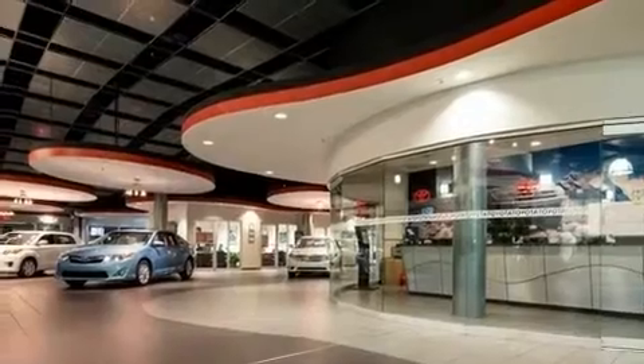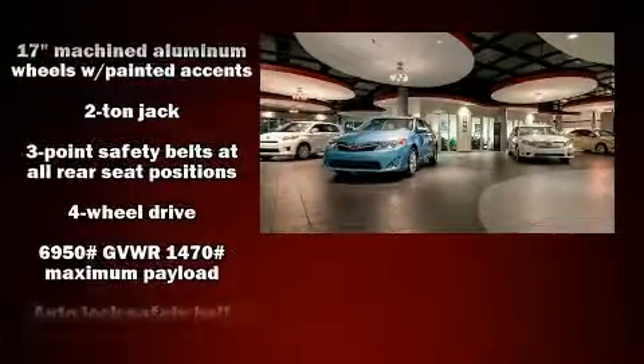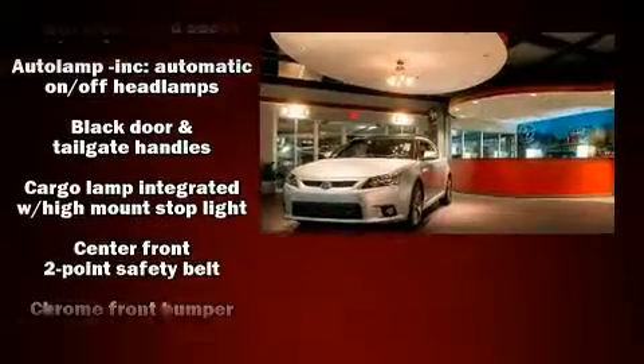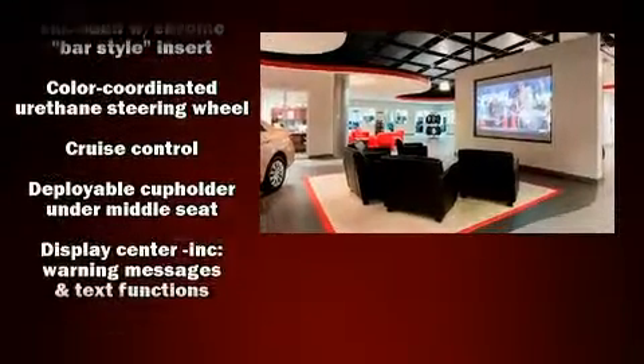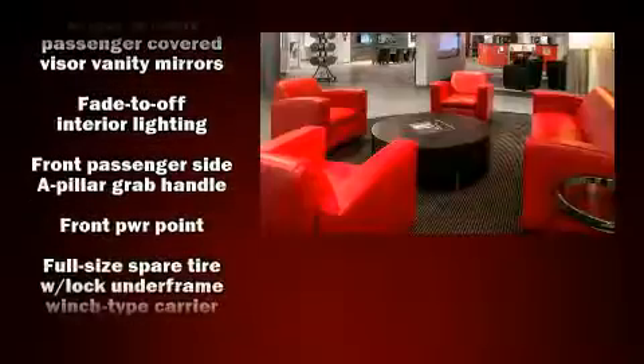Audio features include an AM-FM radio and four well-positioned speakers. Ford also prioritized safety and security by including dual front impact airbags with occupant sensing airbag, front side impact airbags, traction control, a panic alarm, and four-wheel disc brakes with ABS.